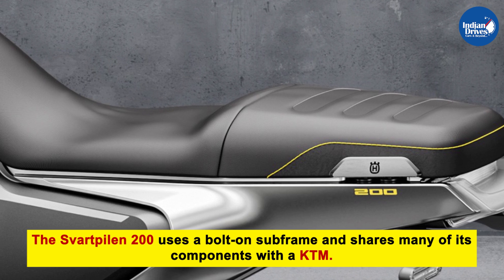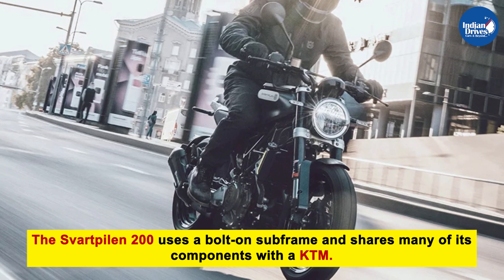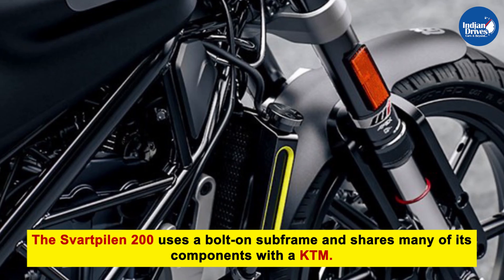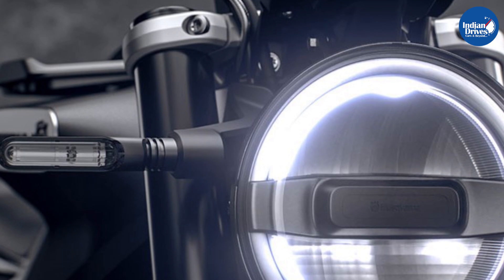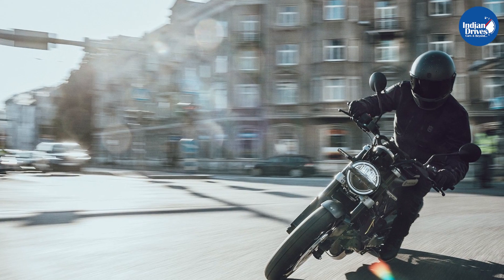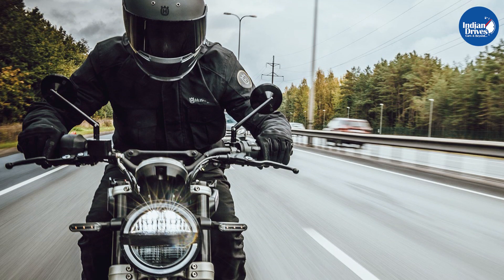The Svartpilen 200 shares its frame with the 250cc Husqvarna and KTM, and not the 200 Duke. It uses a bolt-on subframe and also shares its alloy wheels, body panels, and LED lighting with the Svartpilen 250. The motorcycle features an underbelly exhaust, as compared to the 250 which features a side-mounted exhaust.